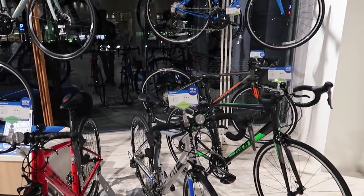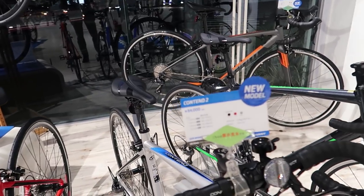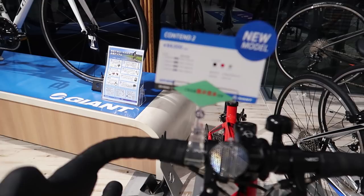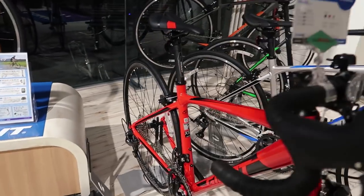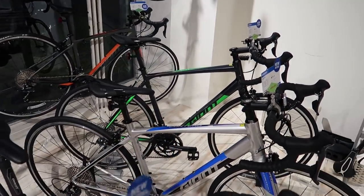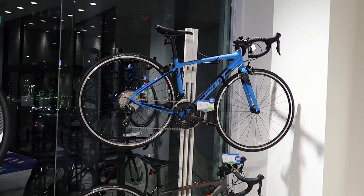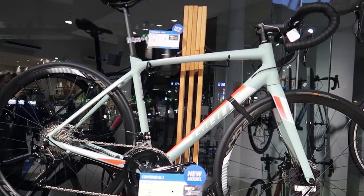We've got a couple other road bikes in stock here — lots of new 2019 models coming in. The new Contend, about $800 for this one. A couple more beginner models here: the Contend 2 is about $800 for a starter bike, and the Contend 1 over there as well. There's also a disc model with a pretty cool frame color.